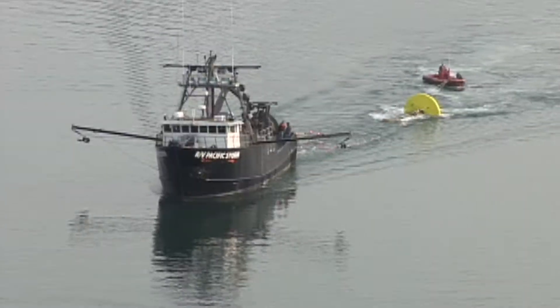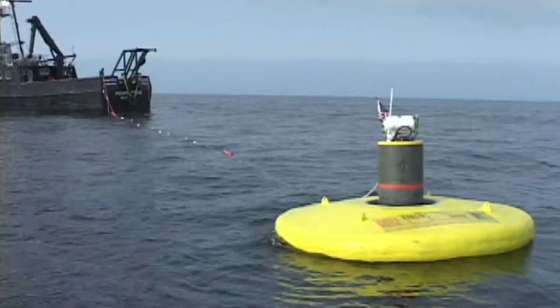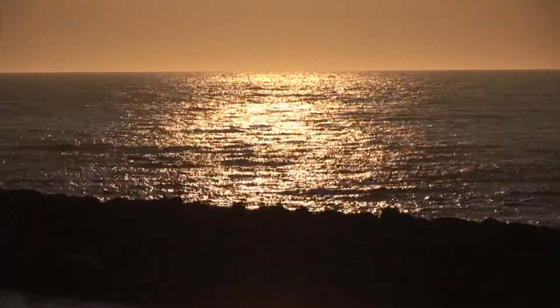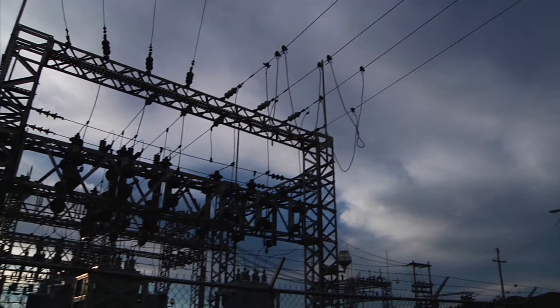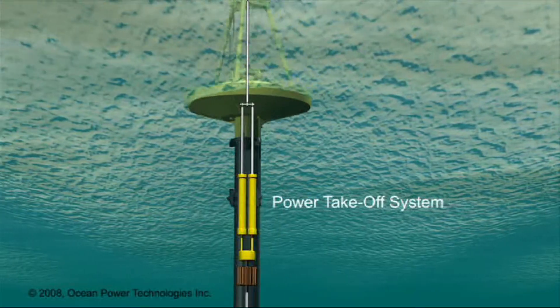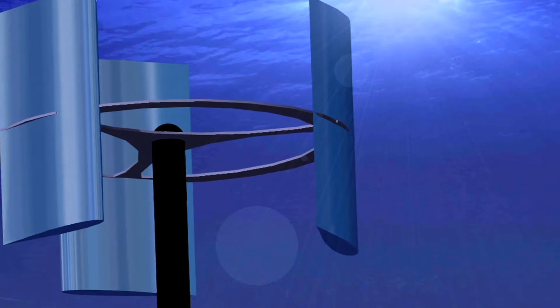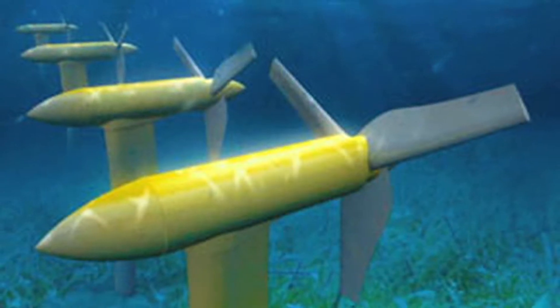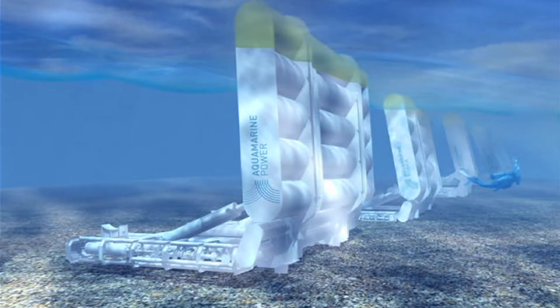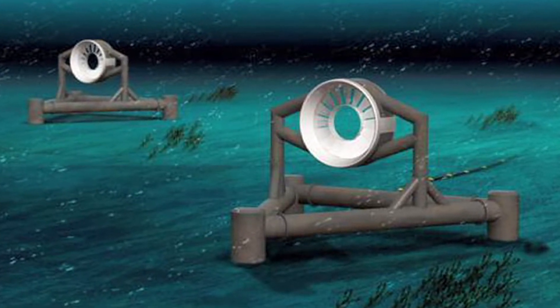Ocean energy is one of the hottest new pursuits in green energy. To capture this energy you need an area with consistent wave activity and the electrical infrastructure to move that energy to places that can use it. Also referred to as marine energy, ocean energy comes in many forms and at many locations. It can be harnessed from oceans, lakes, bays and rivers — anywhere water moves.